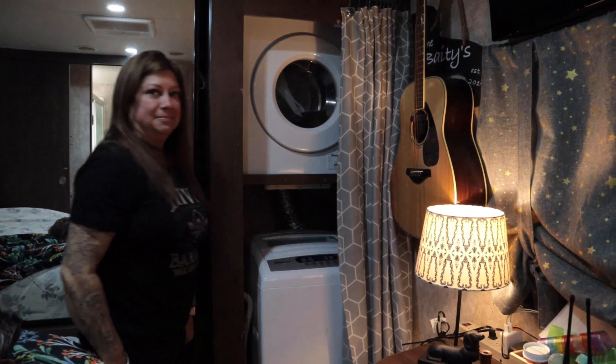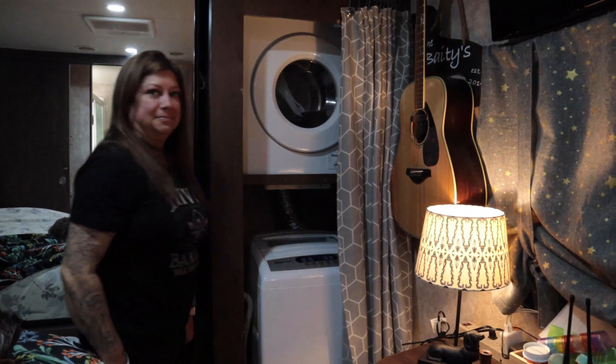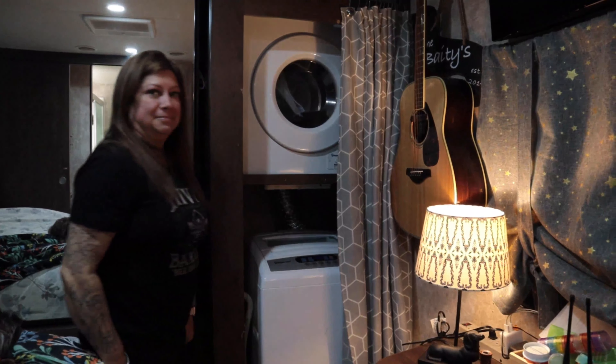Another thing you can do to make your RV feel like home — if you have the space for it, and there are a lot of different options — is to add a washer and dryer. We have a small apartment washer and dryer in our rig and it has been one of the best upgrades we have done. The washer and dryer really makes things in the RV feel a lot more like home and less like a camper.